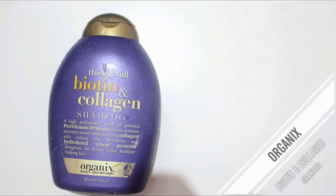Next product is from OGX — this is the Thick and Full Biotin and Collagen shampoo. I don't think it made my hair thicker or added much volume. I don't like this and I won't repurchase it.